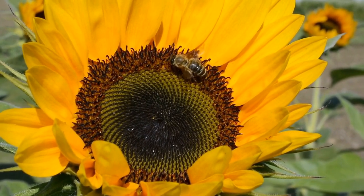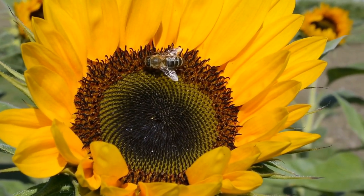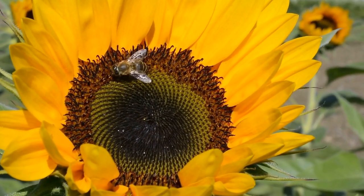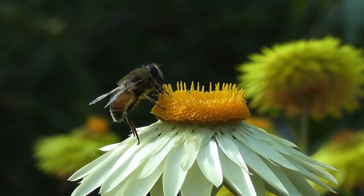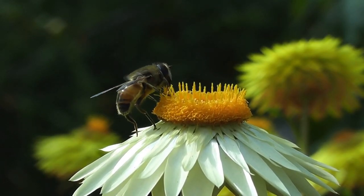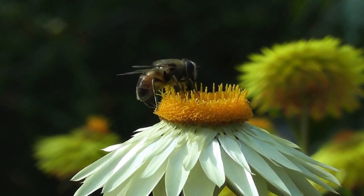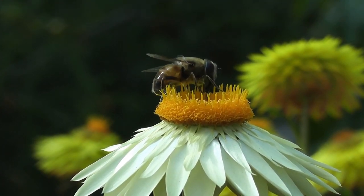Bee pollination is not only beneficial to sunflowers but also vital for the overall biodiversity and health of our ecosystems. Approximately 80% of all flowering plants, including numerous fruits and vegetables, depend on pollinators like bees for reproduction. Without the help of bees, many plant species, including sunflowers, would struggle to survive and reproduce.